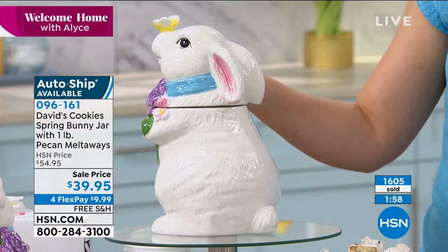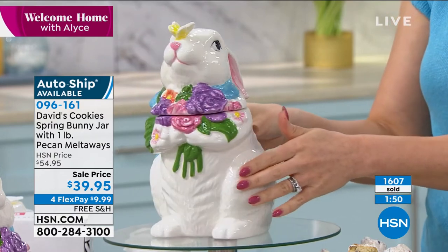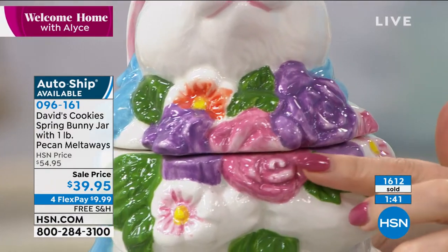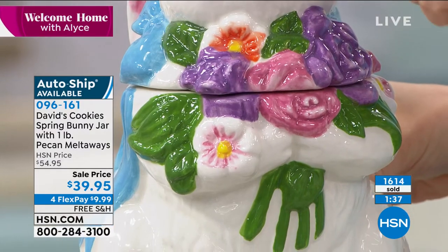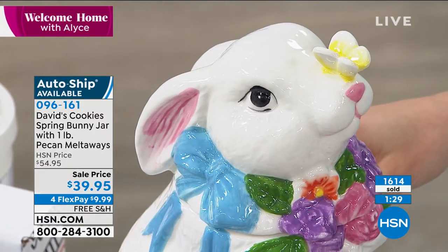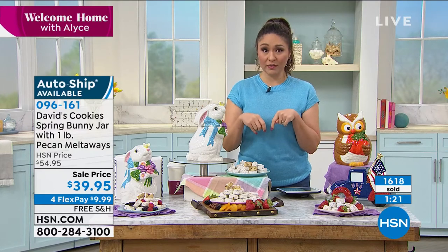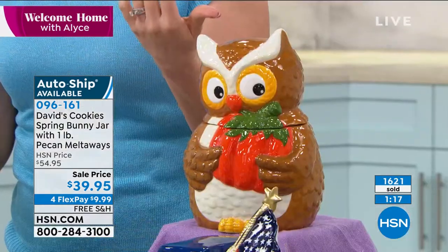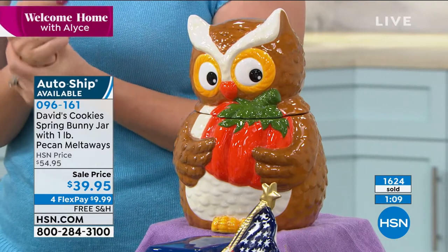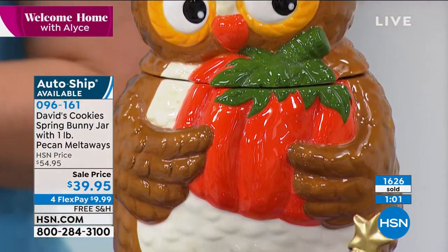This really is a great opportunity. As you turn the jar, you start seeing all the intricate details — the different colors and the little butterfly on the nose, just a little extra something. If you want this on an auto-ship opportunity, you'll get two more shipments: one in June, one in September, continuing free shipping and handling, keeping that $39.95 price. Maybe you finish the pound and you're ready for another by June — don't worry, it's already on its way. Item number 096161.